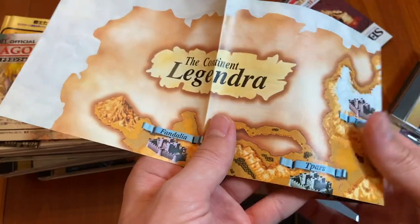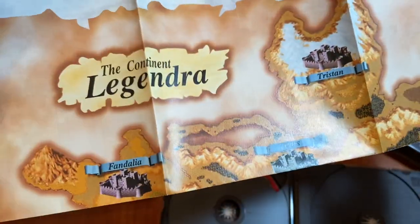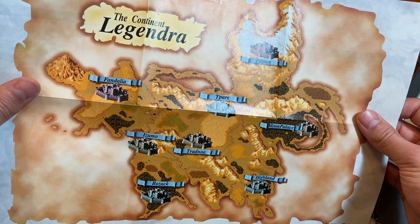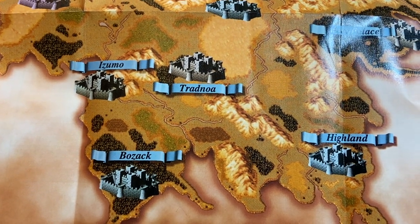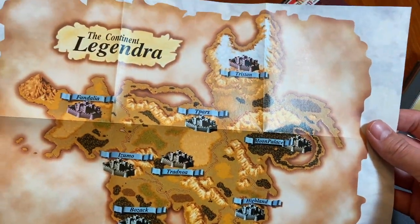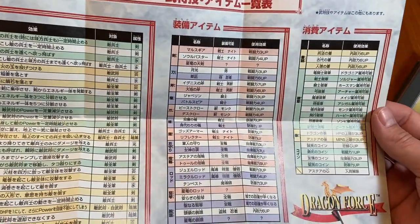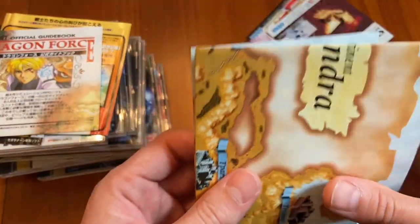Here we go — this is the Dragon Force map, the Continent of Legendra. Wow, that's so cool. Izumo, Fandalia, Tristan, Bozak — some interesting names for places. On the other side it's a little skill set that tells you what type each thing is. That's awesome. That's why you've gotta love these old games.